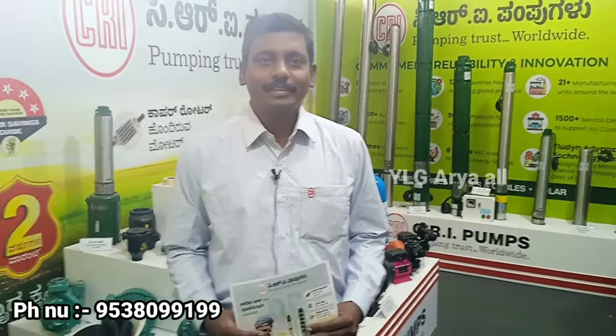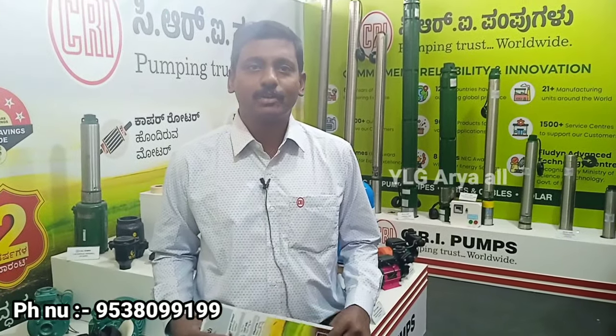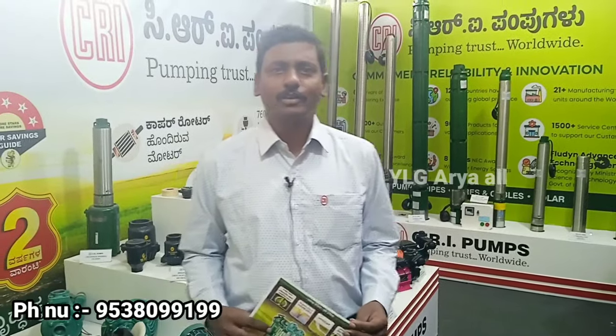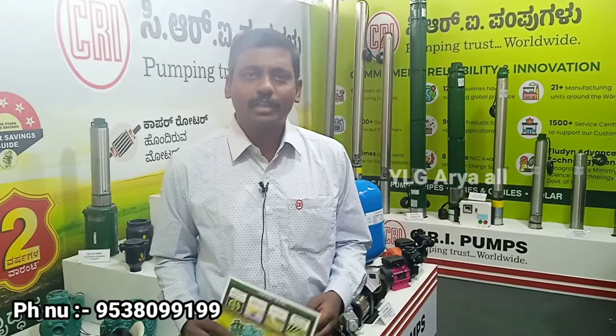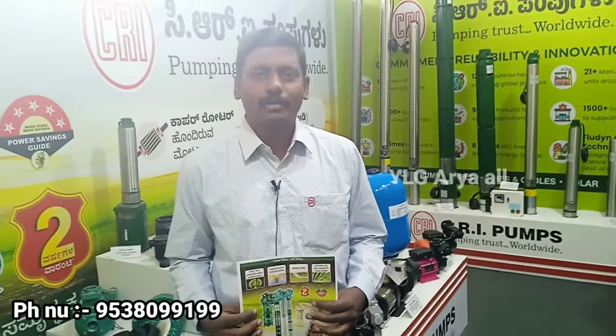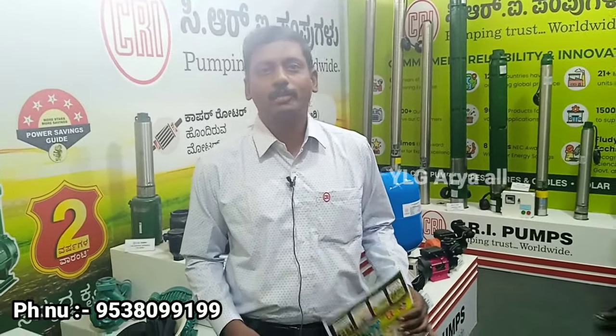There are many things, sir. We call the CRI pumps. The CRI pumps company — that is, it's also the CRI pumps, and the entire CRI pumps, and the entire India. This is our business.